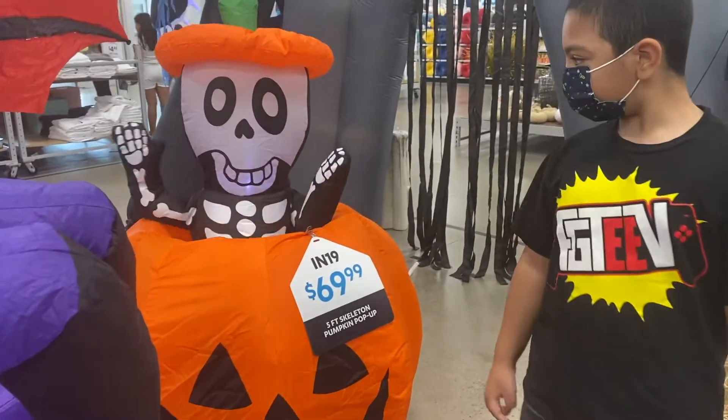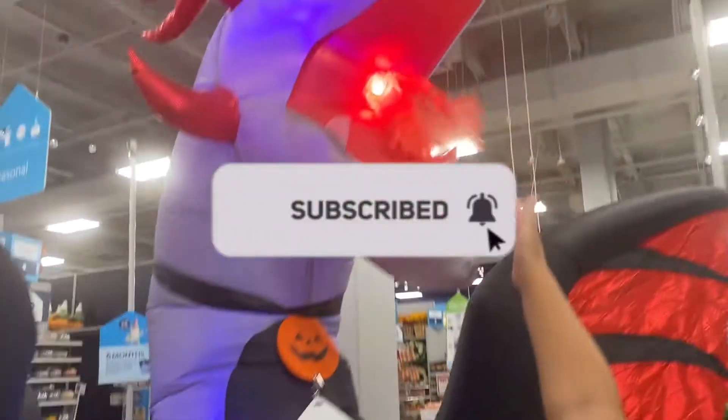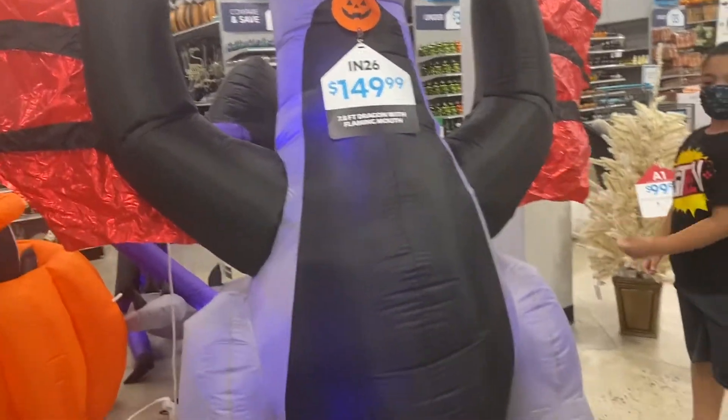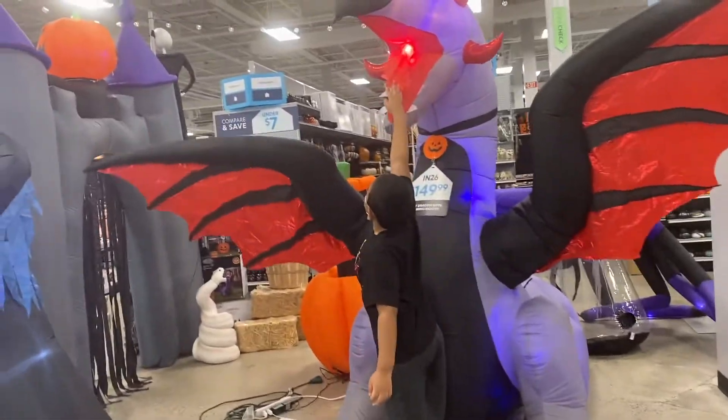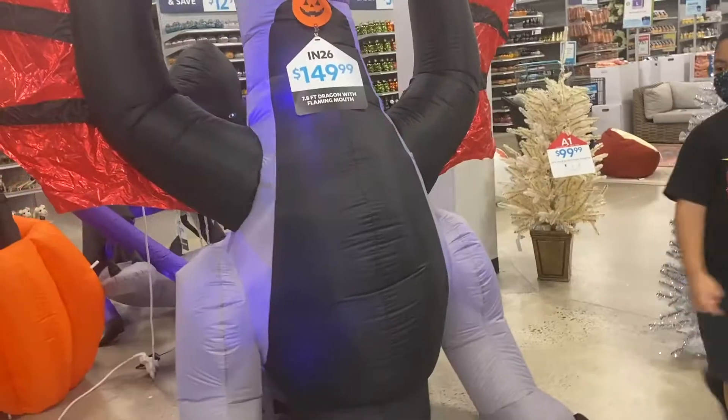That's so cute. This dragon — wow, this is really cool. That's the face. This is really nice, Jaylen.